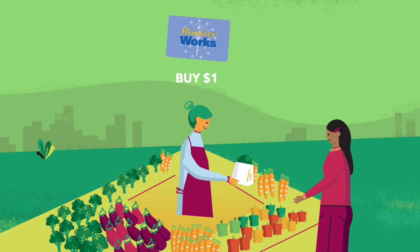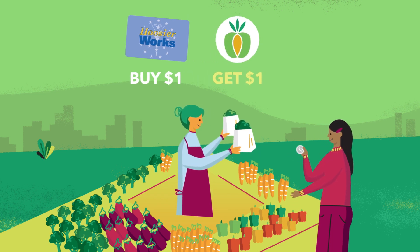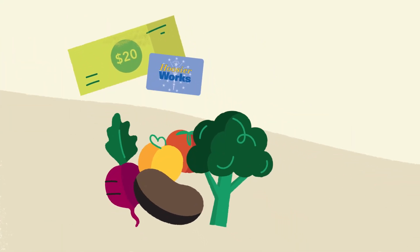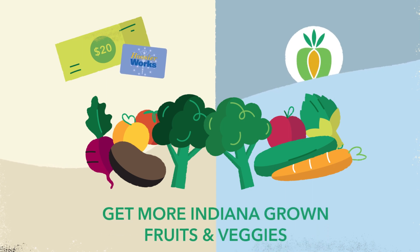With Double Up Indiana, every dollar you spend on SNAP eligible foods will be matched dollar for dollar with Double Up Food Bucks. This may vary for other programs across the state. So if you spend $20 from your Hoosier Works card, you'll get $20 in free Double Up Indiana Food Bucks, which are used to buy any local fruits and veggies.